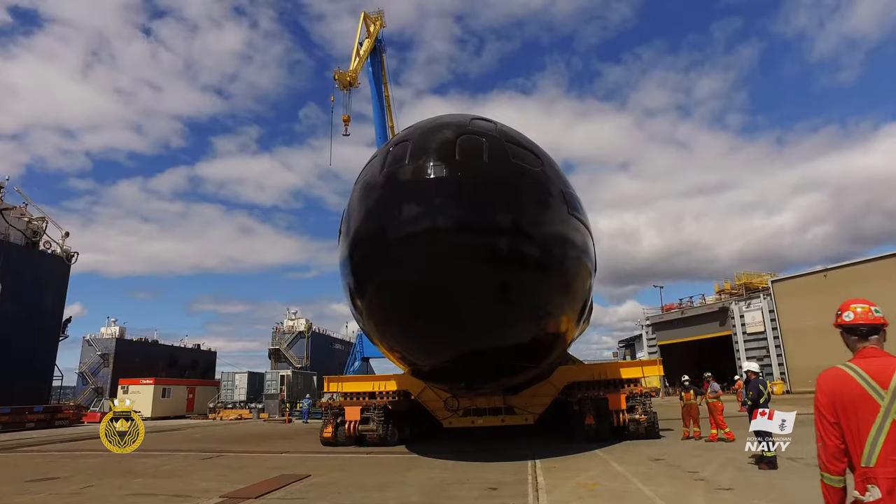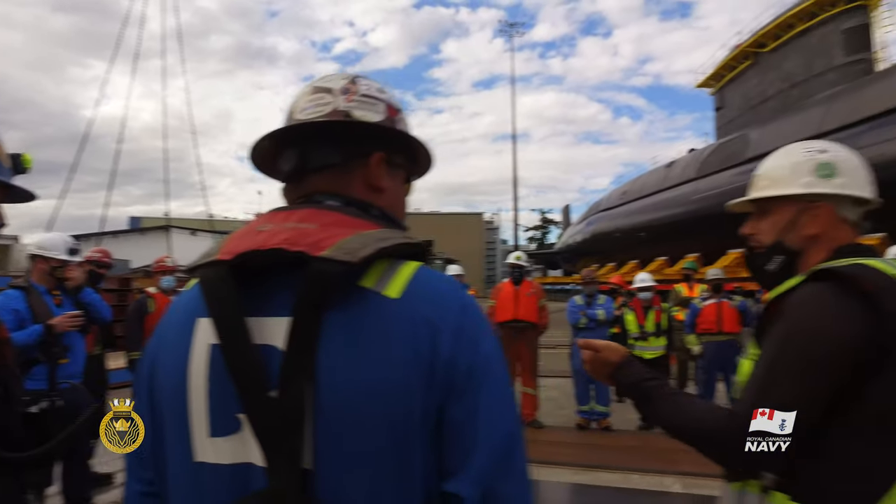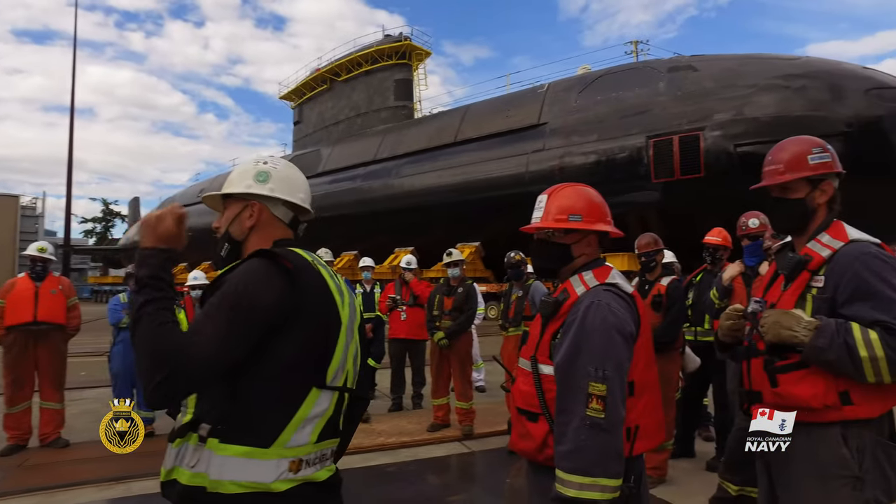The rollout itself is actually one of the most challenging aspects of the docking, and our in-service support contractor has done a huge amount of work to make sure that's all going to go off without a hitch.